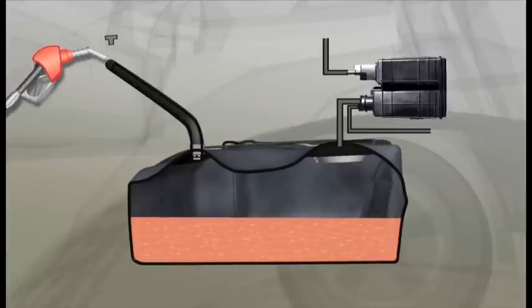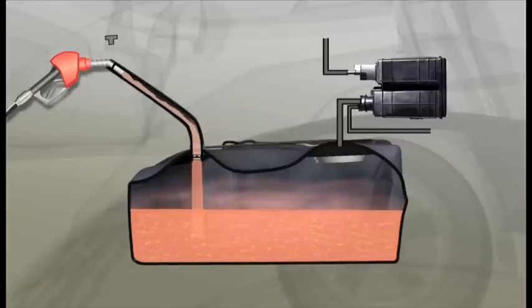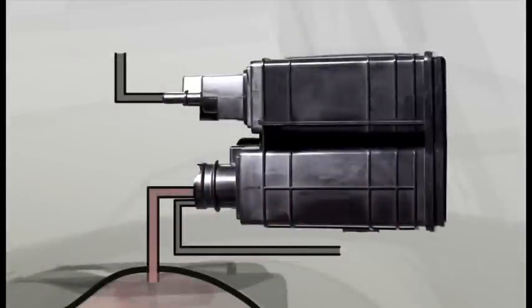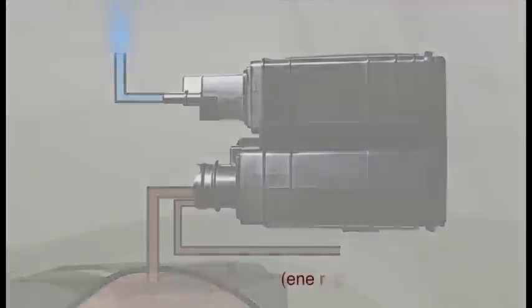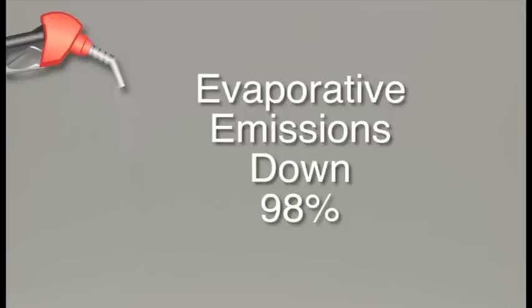With the ORVR system installed, we see the gasoline enter the tank. As before, the vapours and air are forced out. But this time, unable to escape through the filler neck, they vent out through the larger hose into the carbon canister. The smog-forming VOCs are trapped and purified air is vented out into the atmosphere. As before, the engine will utilise the captured vapours the next time it's started. If we return to our earlier model and add the ORVR system to all 100 million vehicles, the evaporative emissions drop by a stunning 98%.